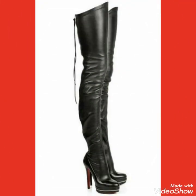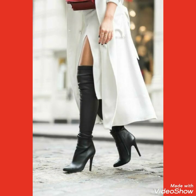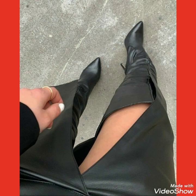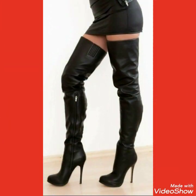Friends, you can also get ideas by watching these videos on how to look beautiful and how to style your thigh high heel long boots outfits with different types of shirts and designs.